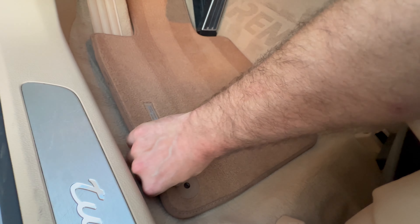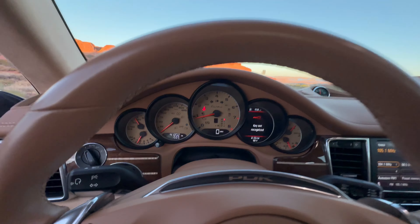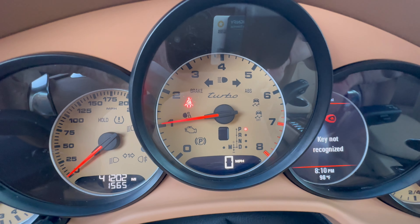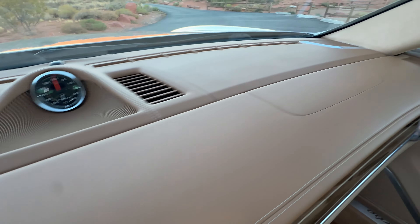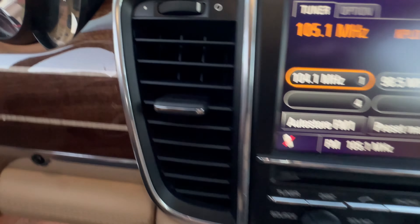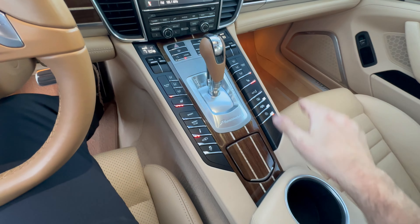Floor mats — I'll show you the carpets underneath are in perfect shape as well. You do have the color match gauges. No check engine lights or anything like that, of course. Going across the dashboard again — no pullback, nothing there. More of that wonderful wood trim everywhere, and then a full set of buttons here in the center console.